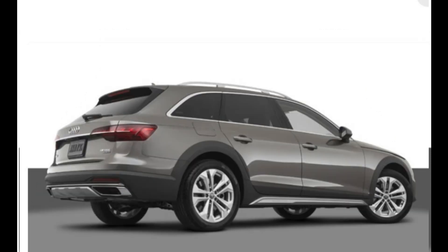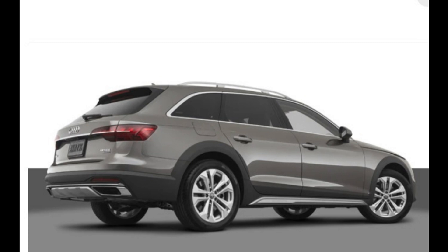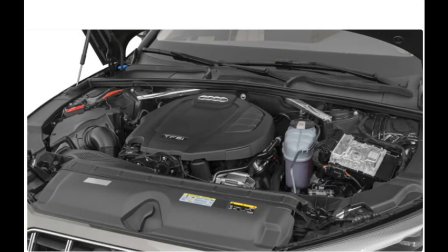The A4 Allroad shares its mechanical blueprint with the spry and stately Audi A4 sedan. The current A4 lineup has been around longer than many of its competitors, but remains compelling and competitive.